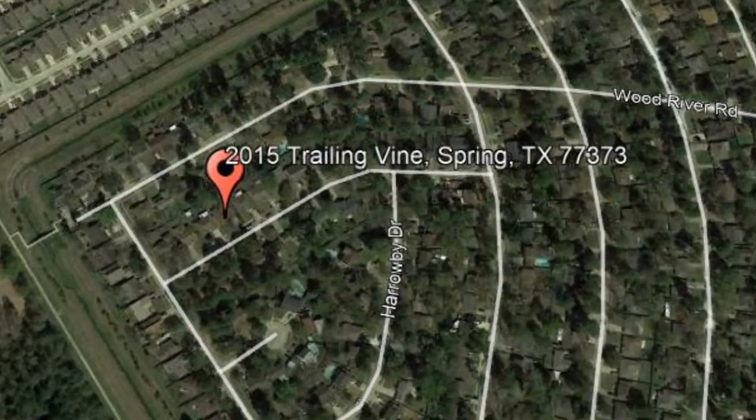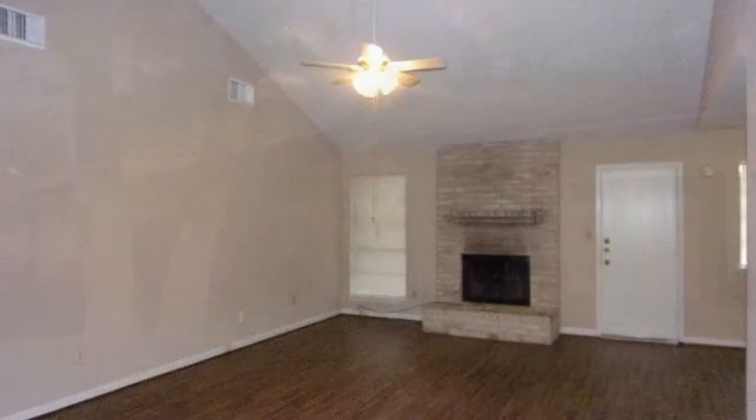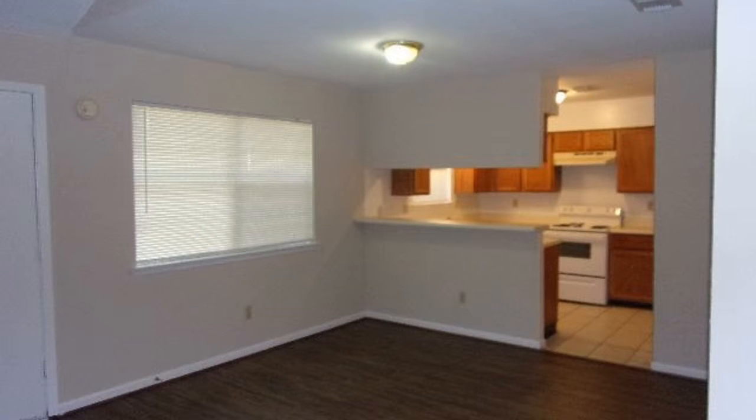This amazing three-bedroom home located in Spring is a steal. It features an enormous living room with high vaulted ceilings, a brick fireplace, and new plank flooring.